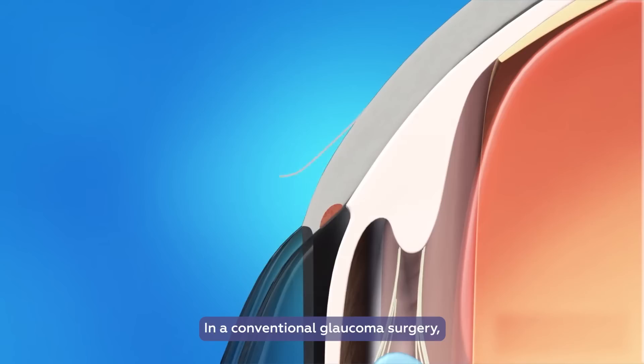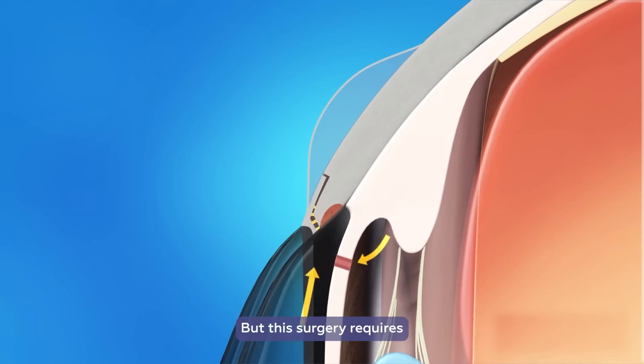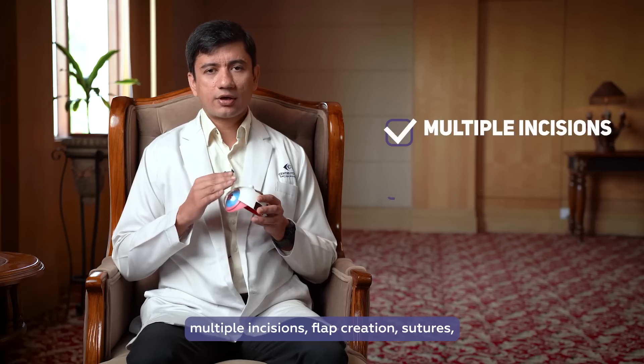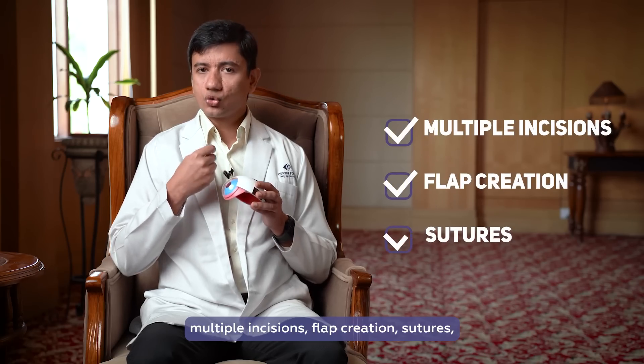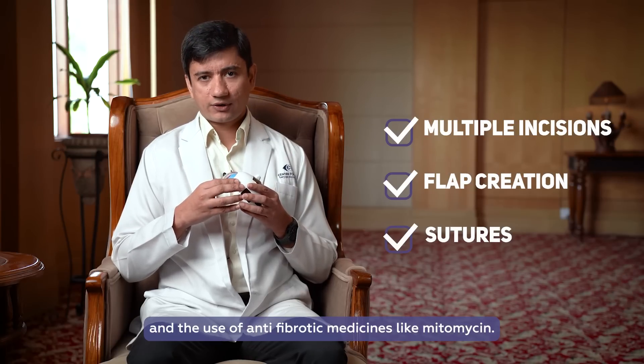In a conventional glaucoma surgery, we create a new pathway for this excessive water to get drained to control the eye pressures. But this surgery requires multiple incisions, flap creation, sutures, and the use of anti-inflammatory anti-fibrotic medicines like mitomycin.